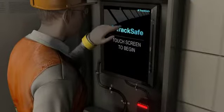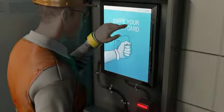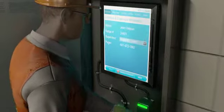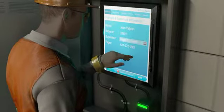The track worker begins their shift by tagging into a TrackSafe reader at a station. The tag is similar to a wristband, and it is the only piece of equipment necessary to add an additional layer of safety to the track worker.